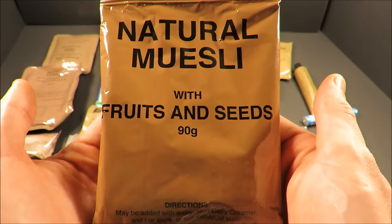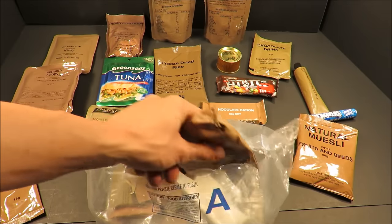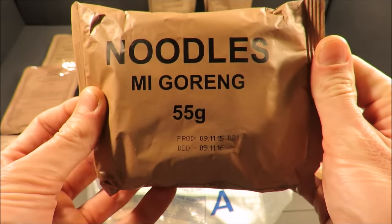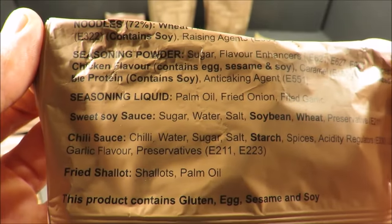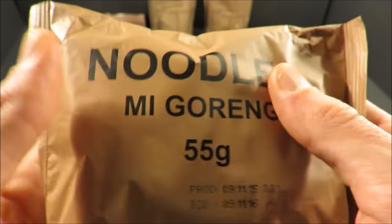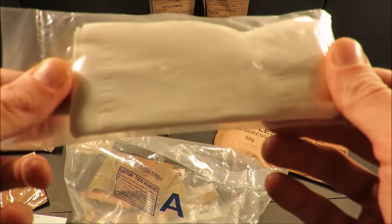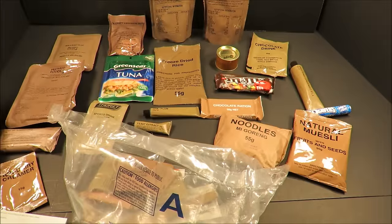There's some natural muesli with fruits and seeds in a 90-gram pack — perfect for breakfast. And here's another staple classic of the CR1M: noodles with a nice variety of seasonings. I wonder if it comes with the chili sauce, fried shallots, and all of that. We'll see. And we got some toilet paper or napkins — what feels to be the softest toilet paper in a ration.